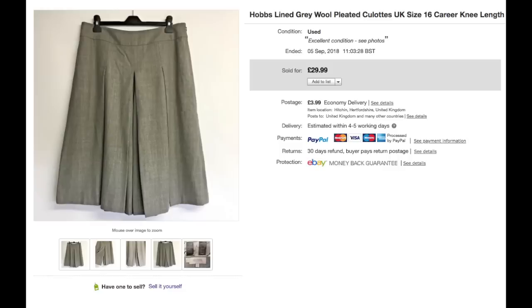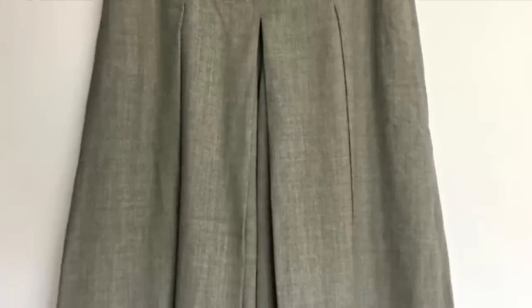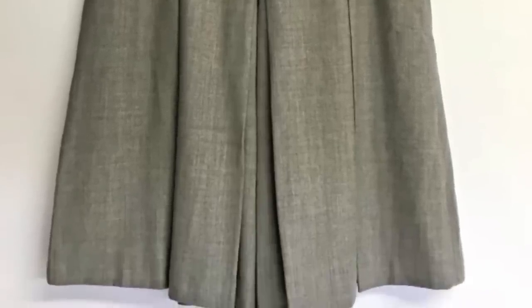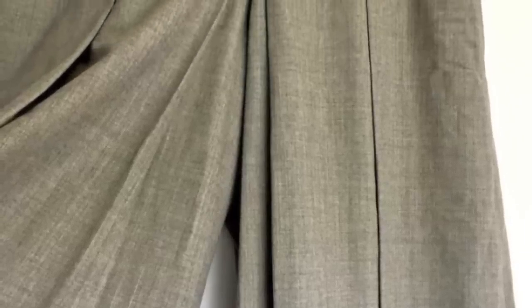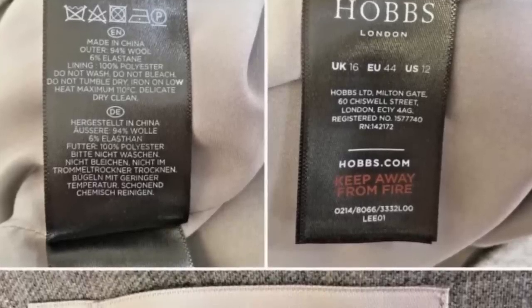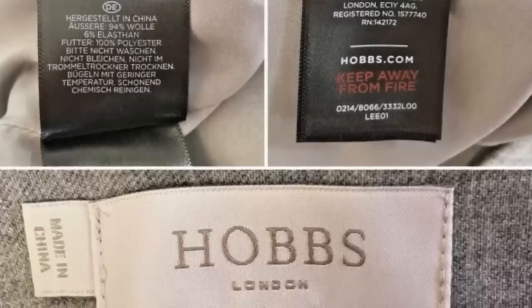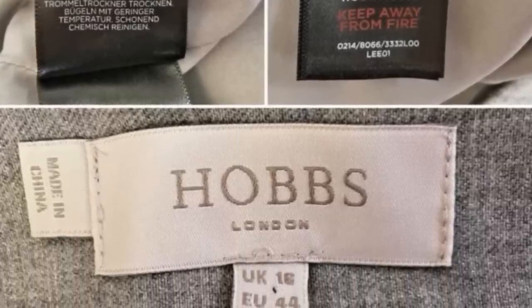Again, another backlog item that I have absolutely no idea where I purchased from or how much I paid, but I was very pleased to find them in my box because I love Hobbs. Really good quality items that always sell well — I always get a really good price for Hobbs items and they always sell quickly. These were exactly the same. They had the added bonus of being quite quirky — to the immediate eye it looks like a pleated skirt, but they're actually culottes. Really fun.